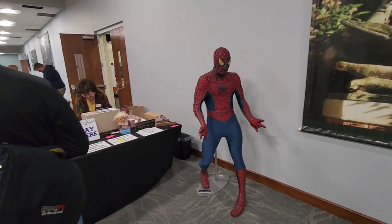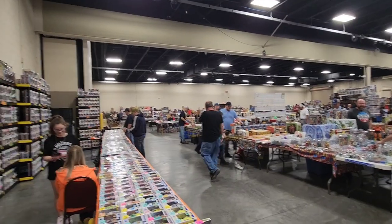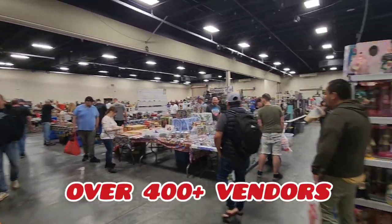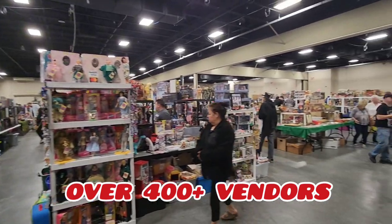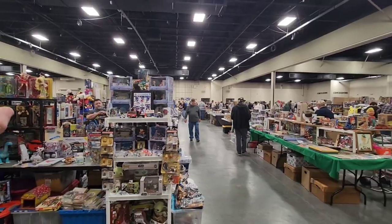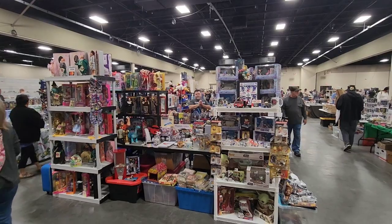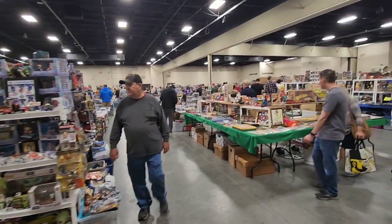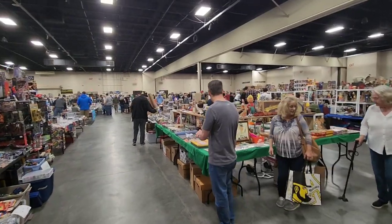They have Spider-Man here greeting you as you get your ticket. Oh my goodness, this is a huge show today. Check this out. And there's Jeff over there — you gotta check out Jeff's booth. He's always got cool stuff. Yeah, this is a big show today. Huge!